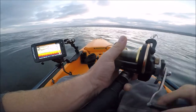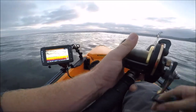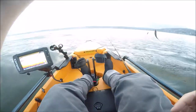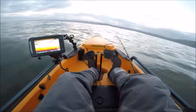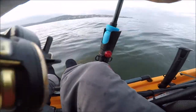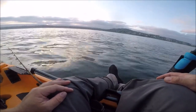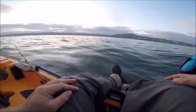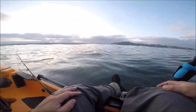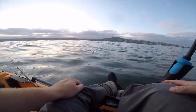Feels like we got a mackerel on - we got some more of them. All right guys, we got birds working all over this area. They're pretty scratchy, not concentrated on any bait. There's enough life here that it makes you want to put out a live bait.